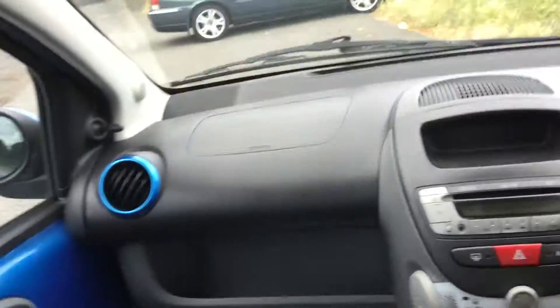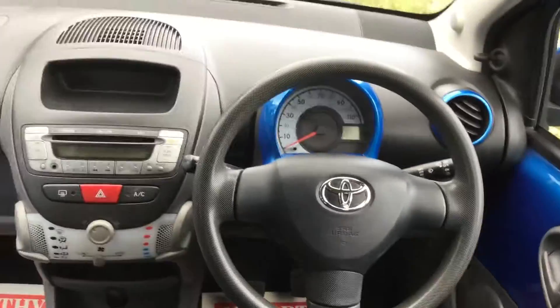It's got a velour interior with adjustable headrests. And for your safety it's got front and side airbags. The side airbags are on the side of the seat. It's also got ISOFIX for child seat preparation.